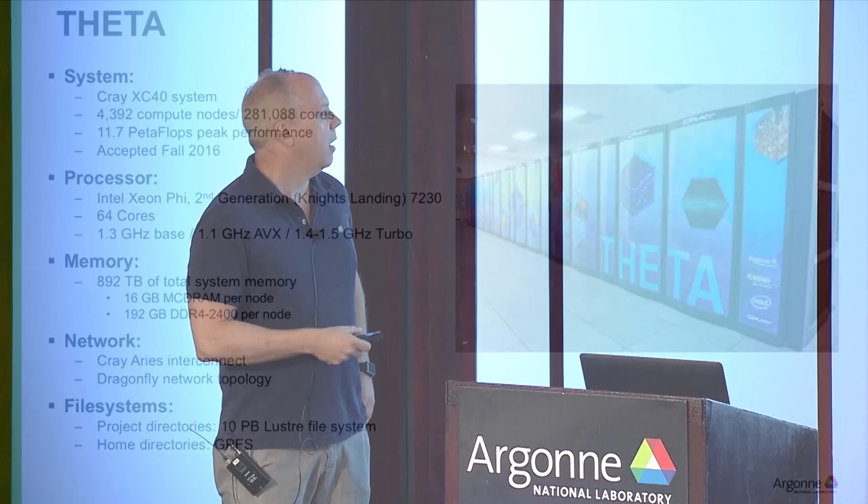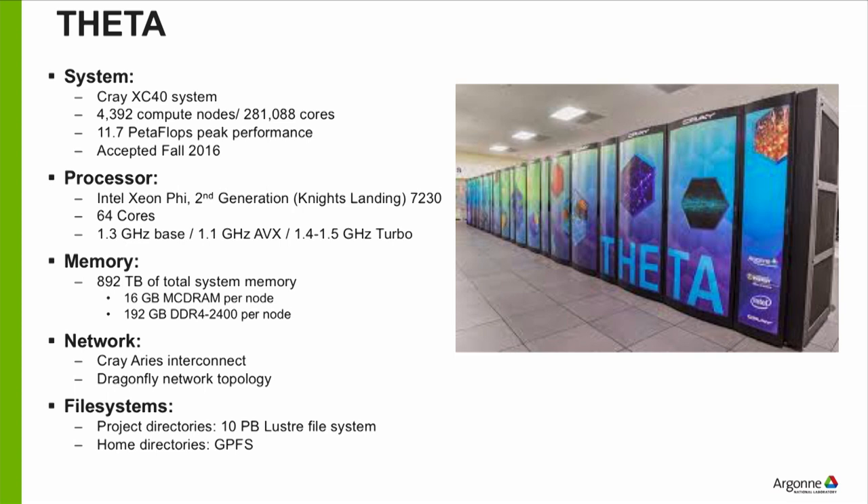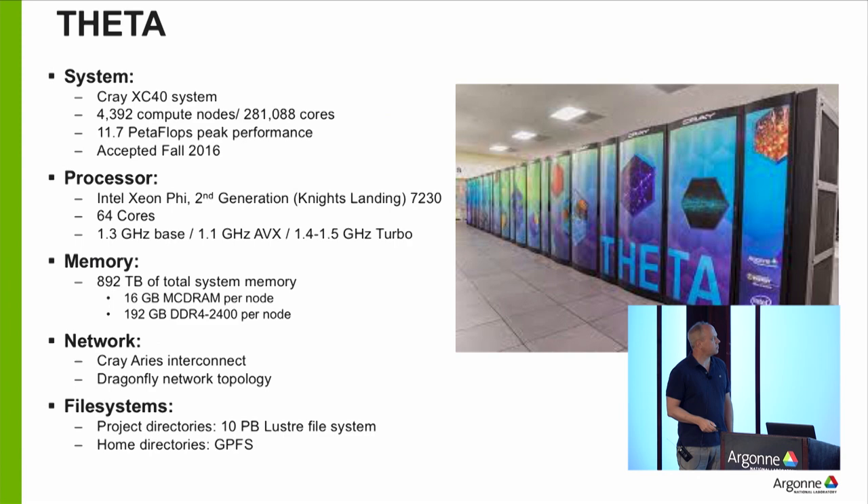Memory is just under a petabyte. One interesting feature is this is the first time on a regular CPU that you see integrated memory — MCDRAM, which is in-package memory built onto the chip itself — plus traditional DRAM. We have a Cray Aries interconnect with a Dragonfly topology and 10 petabytes of Lustre file system. You can get an account on Theta; some of you may go to the machine room later.